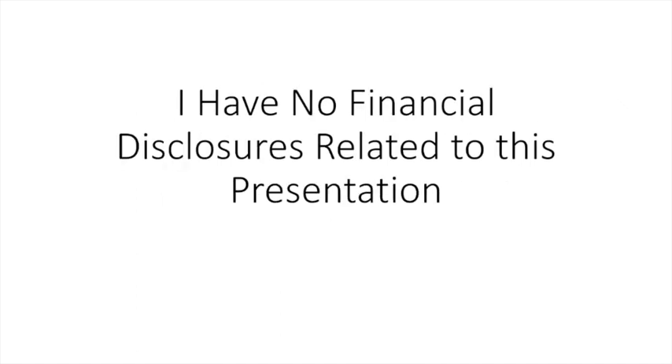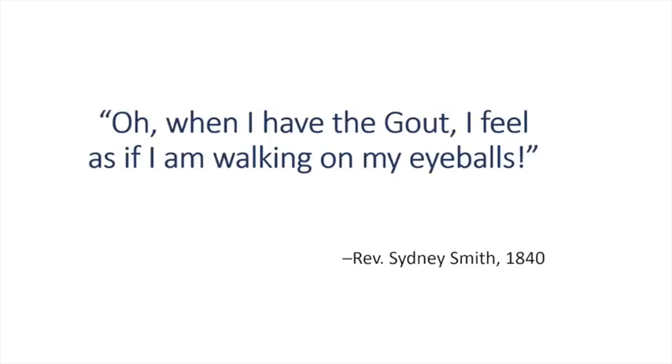I do not have any financial disclosures related to this presentation. Gout is an old disease, and it's probably one of the worst that one can have in terms of arthritic disease. This description written by the Reverend Sidney Smith in the 19th century gives you a good idea on how bad it is.